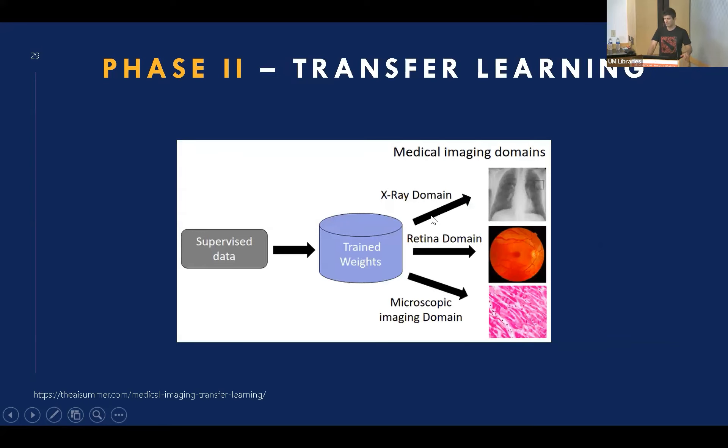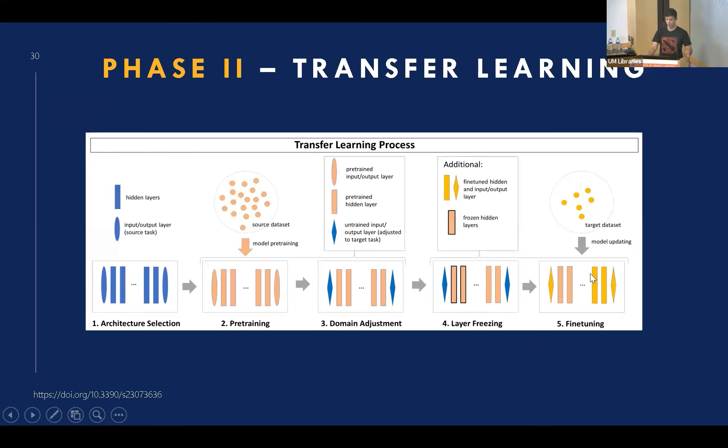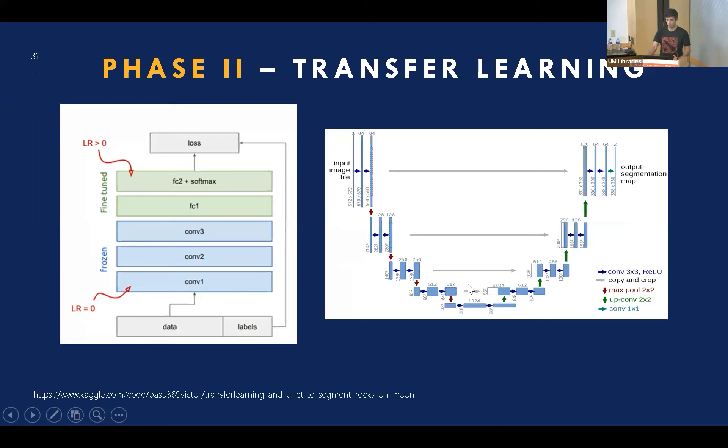After that, we will do transfer learning — a useful method especially in medical cases where some pathologies are rare and you can't have hundreds of thousands of images. We train the model on a dataset with similar characteristics and then change the domain and fine-tune the weights for the specific case. We're almost at this stage. After we acquire our own dataset, we can freeze some layers and do fine-tuning — retaining low-level information by freezing early layers and only fine-tuning high-information layers, for example in UNET.